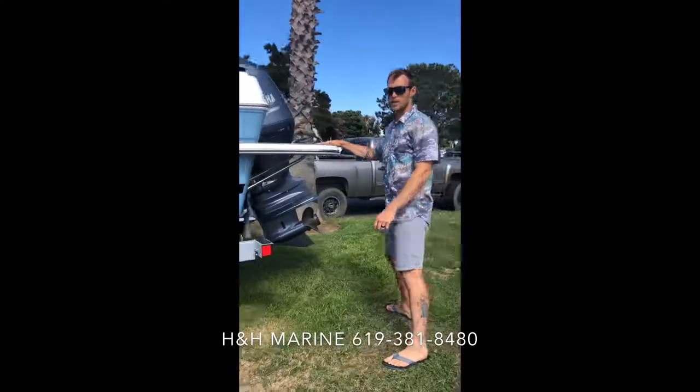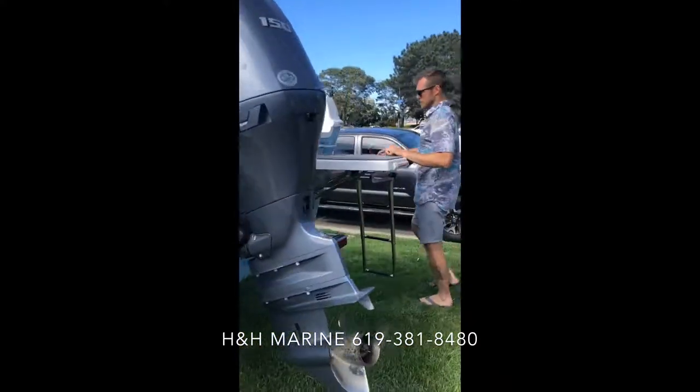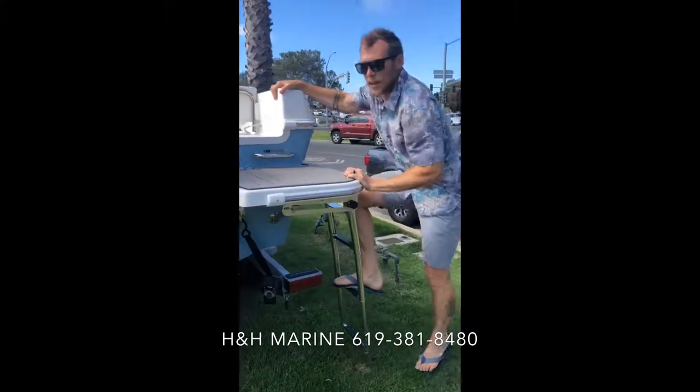We've got the extended swim decks on both sides and a brand new Yamaha 150. Come up the ladder and we'll jump inside the boat.